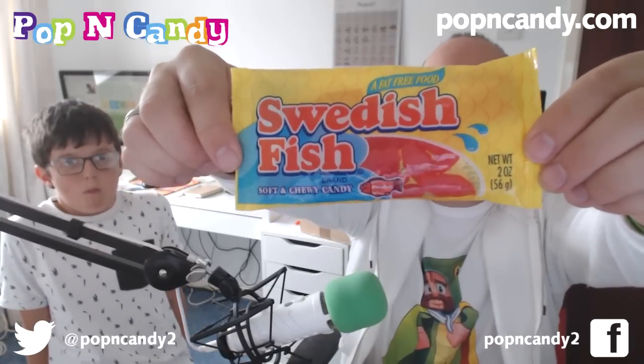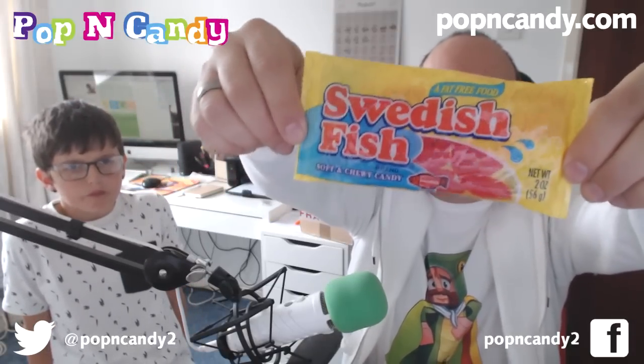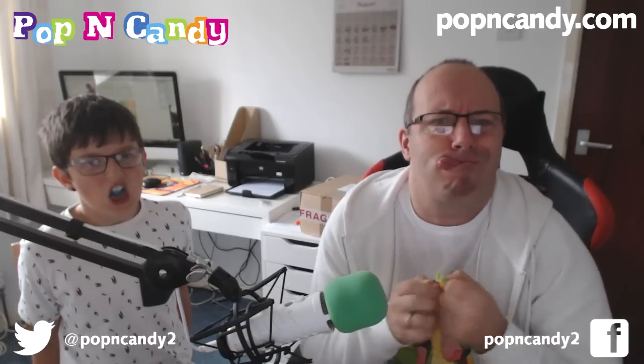Next up we have some Swedish Fish. We've had these in packs before but never a whole big bag of them. While Jamie's still chewing the Now and Later Blue Raspberry, sending his tongue blue, I'm going to be trying a Swedish Fish. I really like these. They're a strange flavour though — not quite strawberry. They're weird but they're very good. Very soft, very chewy, very flavoury.